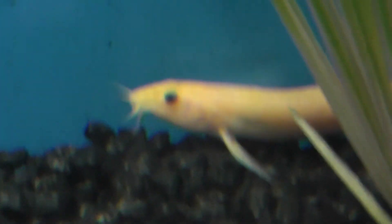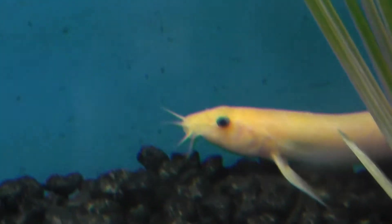Kind of looks albino. But actually no, he has a little bit of color.